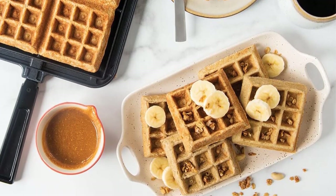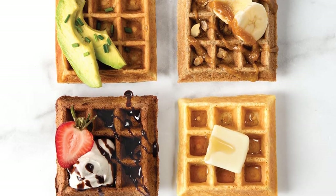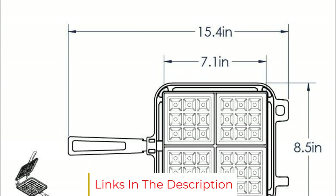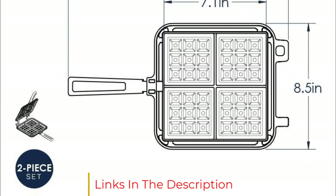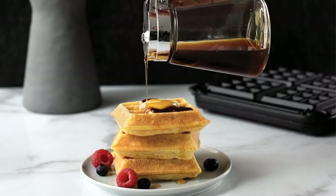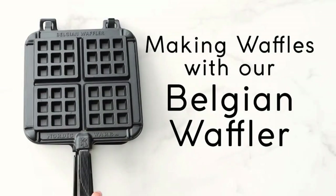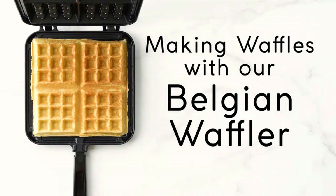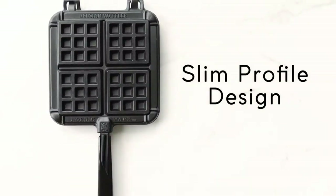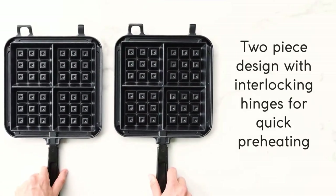Safe for use on gas, electric, and ceramic stovetops. Comes with a Breakfast Recipe Book. Made in the USA with an imported handle. Cooking surface is 7.1 x 7.1 inches. For care: before initial use and after subsequent uses, hand wash with warm soapy water. Hinges separate easily for cleaning. Do not use metal utensils, scouring pads, or abrasive cleaners on the non-stick surface. A long bristle brush will help clean hard-to-reach areas. If batter runs out of the waffler, wipe with a wet sponge immediately to avoid baked-on batter.